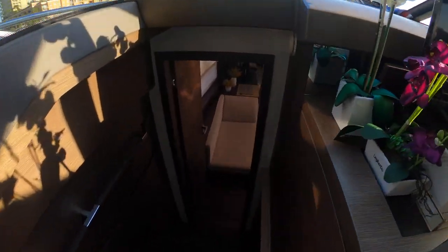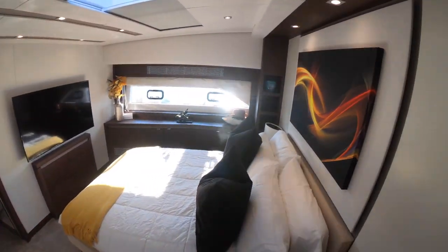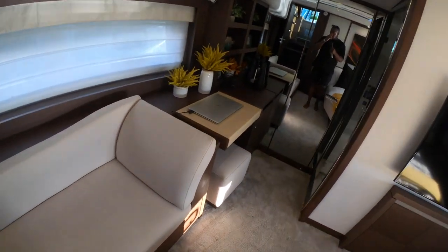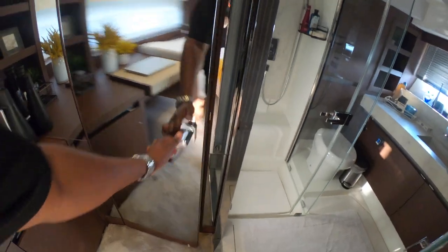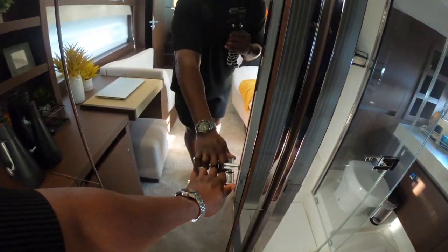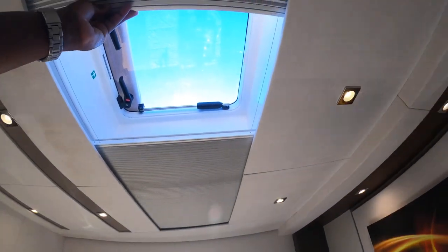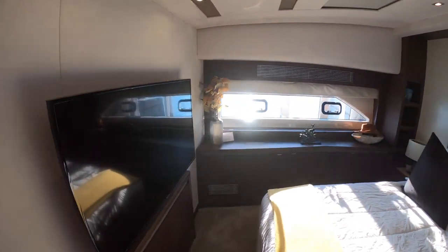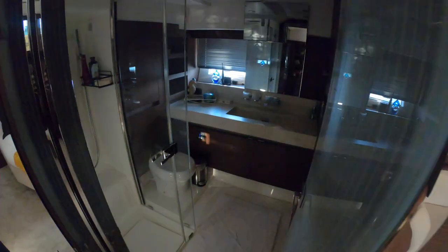All the way forward is going to be your master stateroom. You have a nice island king berth and two hull side windows. There's a nice seat here where you can relax, get ready, or get some work done. There's a vanity that comes up — the owner likes to do some work here. Nice-size closet as well. Huge mirror so you can see yourself getting ready. There's a Samsung TV, emergency hatch, and a skylight. The en suite features a nice stand-up rain shower and a handheld shower as well.